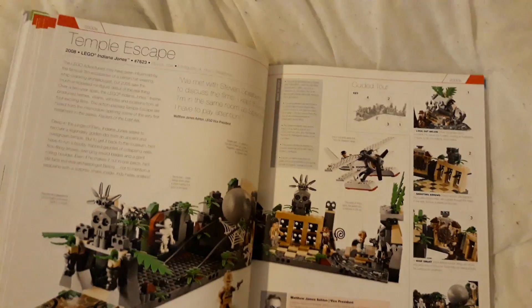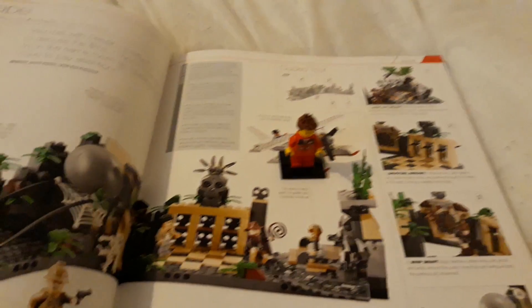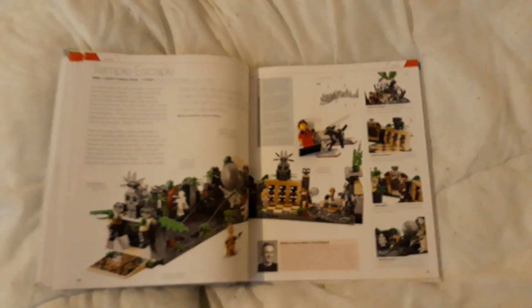How about we get a better view? And if you want a representation of the size, well, here's me. That is me. That is... literally... that is me. Well, my minifigure.